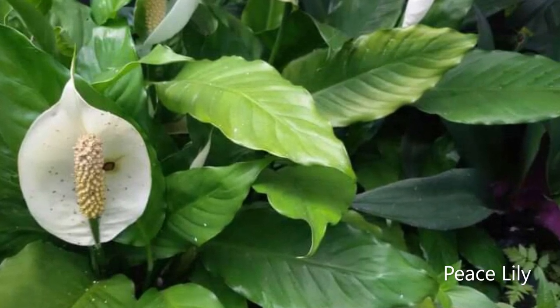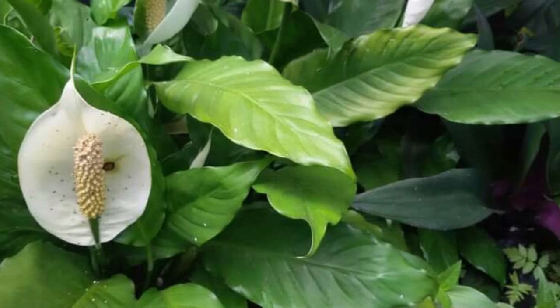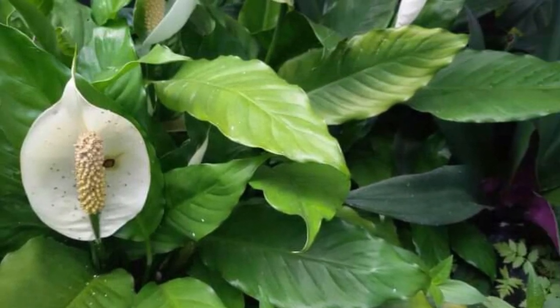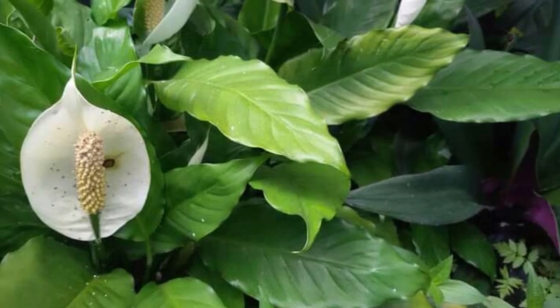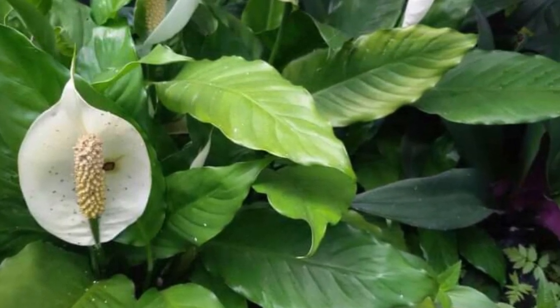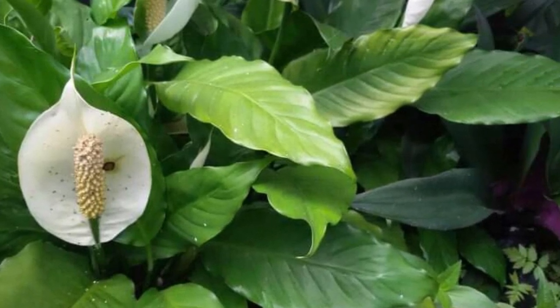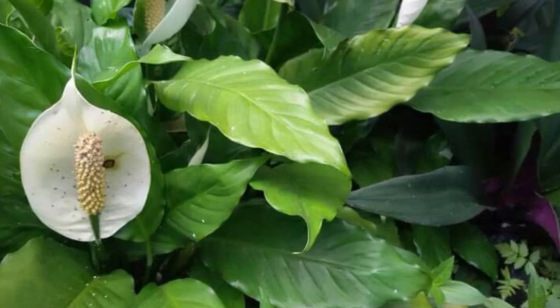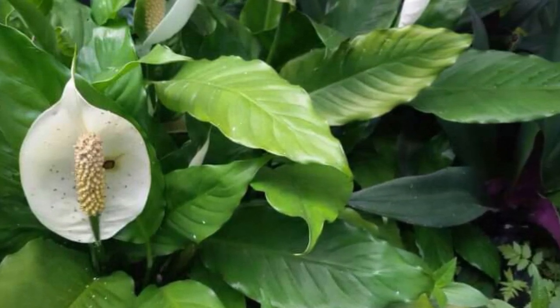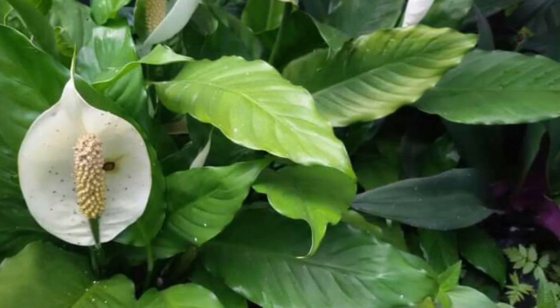Peace Lily atau Spatifilum wallaceae ialah tanaman dalam ruangan yang bentuk bunganya menyerupai bunga dari daerah eksotis. Tumbuhan ini dikenal sebagai salah satu tanaman penyegar udara terbaik. Peace Lily lebih baik ditempatkan di spot yang tidak terkena sinar matahari langsung, dan cukup disiram ketika tanahnya sudah mengering.